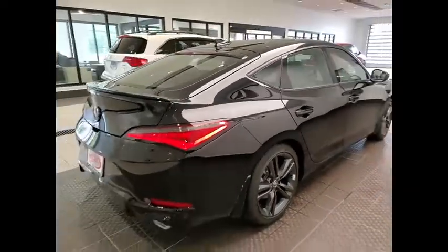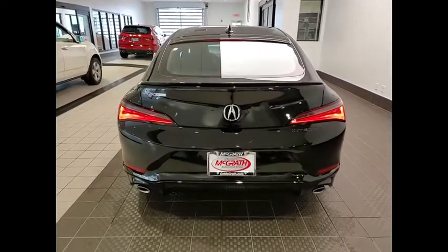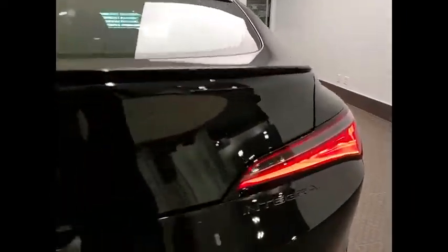As with any Acura, you are getting the reliability of Honda with cutting-edge technology found with the Acura name. This vehicle has less than 100 miles.